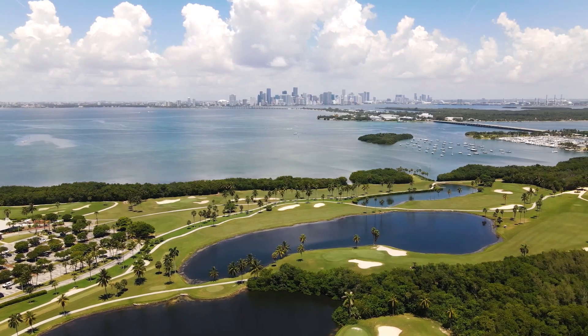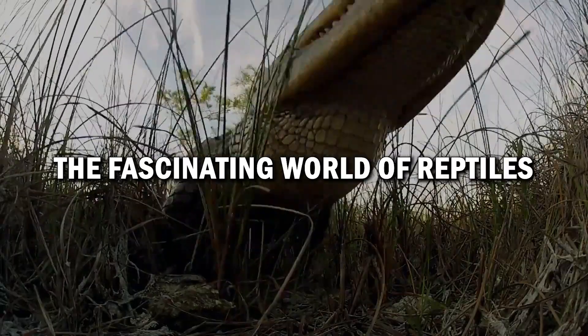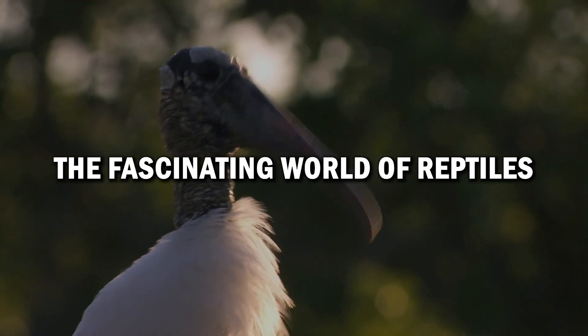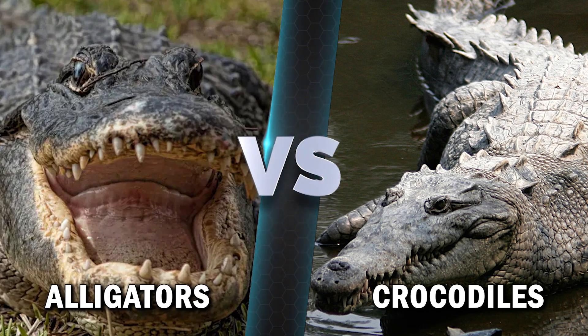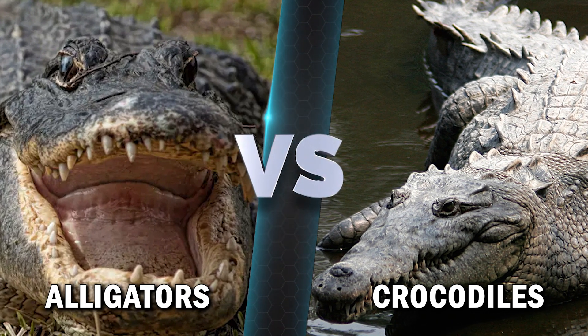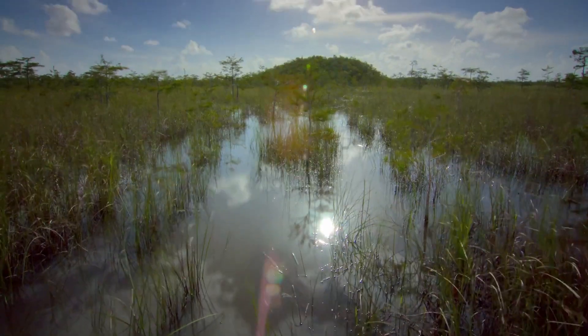Hey everyone, and welcome back to our channel. Today, we're diving into the fascinating world of reptiles that call Florida home. We'll be discussing the key differences between alligators and crocodiles living in the Sunshine State. So, if you've ever wondered what sets these creatures apart, stick around.